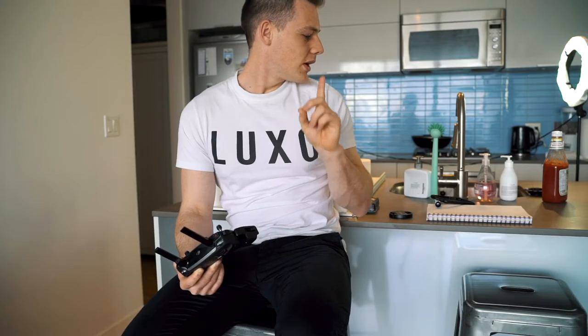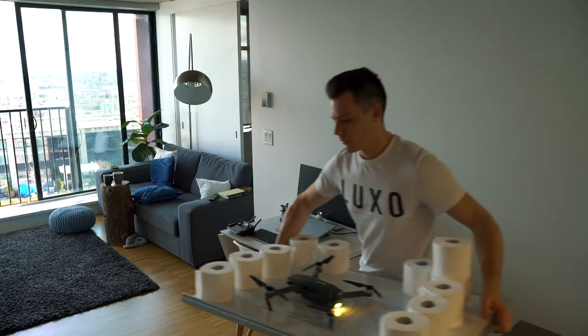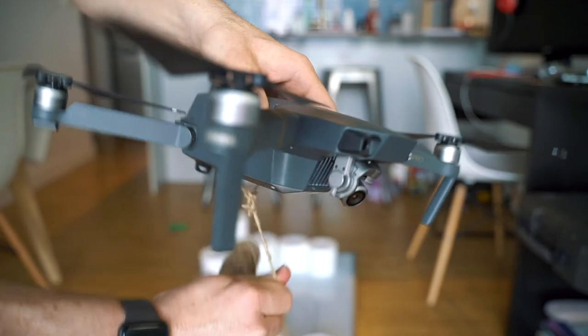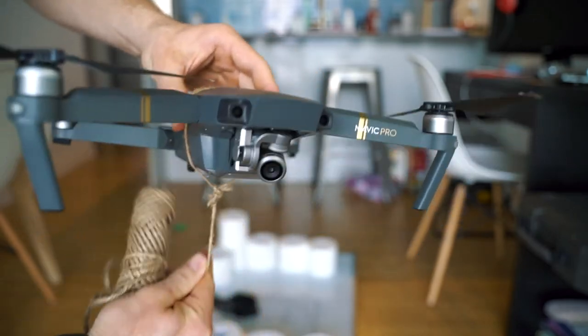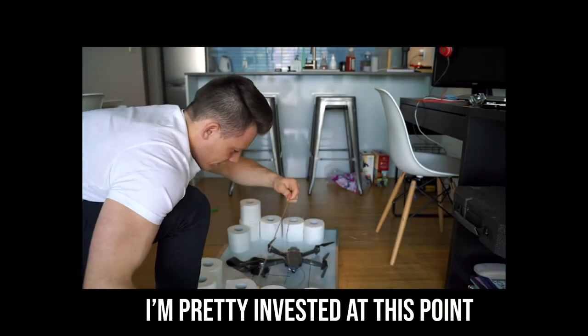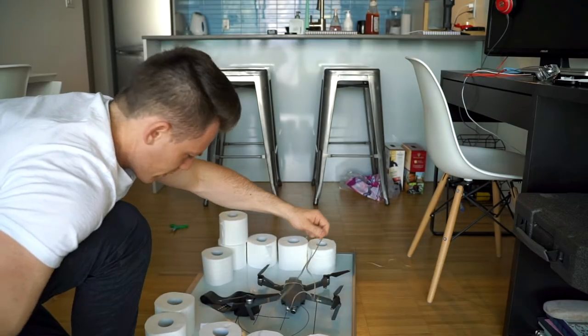So part two, let's attach the toilet paper and see if we'll just lift the toilet paper, okay? We'll start with one roll. I'll obviously give enough string so we can have multiple rolls.